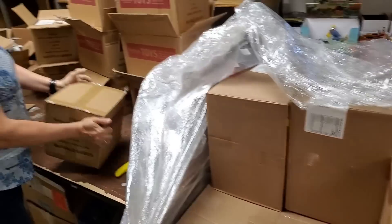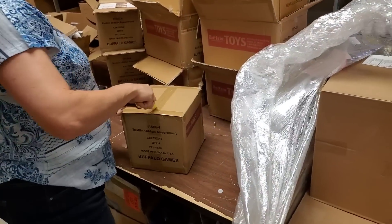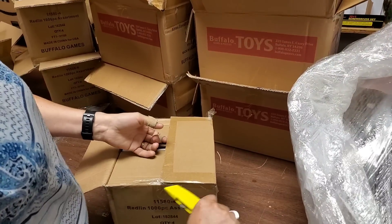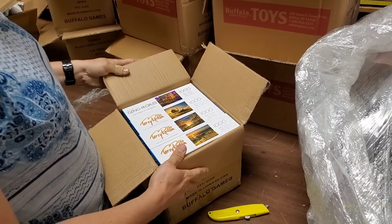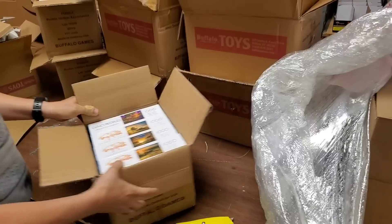More puzzles — these are the same thing, the Amber Waves of Grain set. Really pretty. So we've confirmed we have four of each of those.